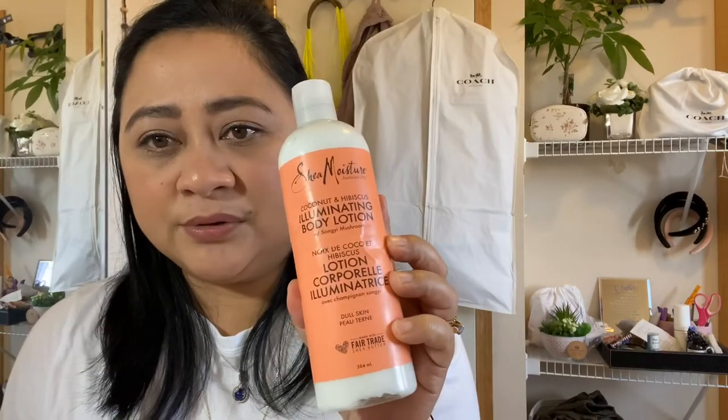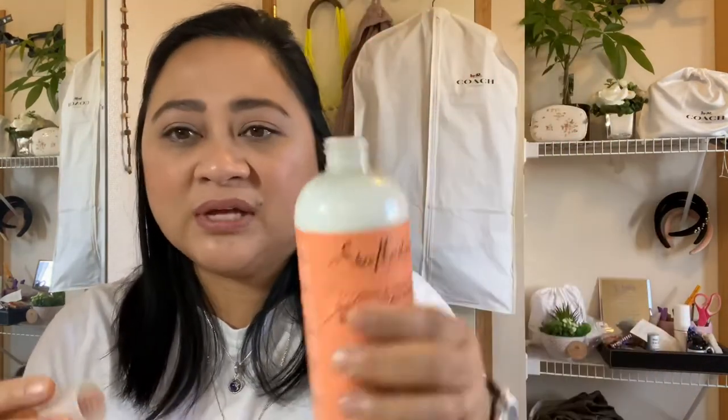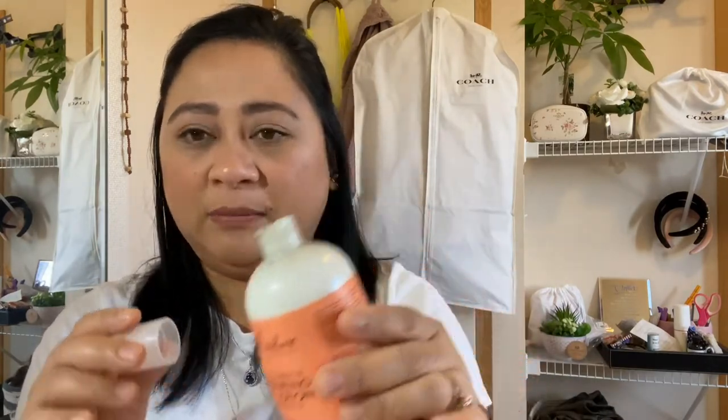This Shea Moisture Body Lotion smells really good and it's very nourishing, but I hate the bottle. I've used a lot of it already but I have to squeeze it really hard — I wish they had a pump. It's very thick because of the coconut, but it's not sticky and gives you an illuminating effect. The bottle just drives me nuts; that's why it's a fail for me. I would use it up but I almost want to cut it open just to easily access the cream.